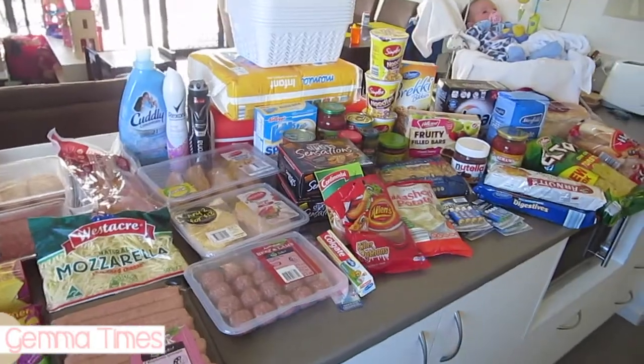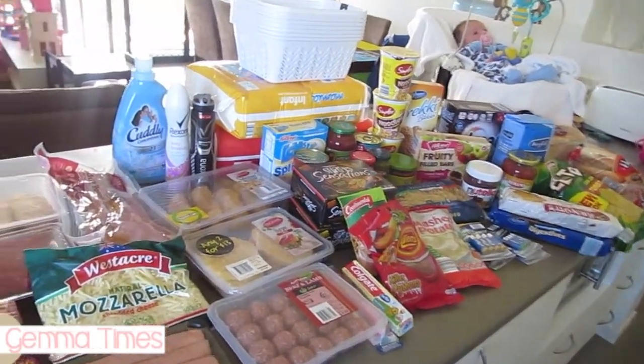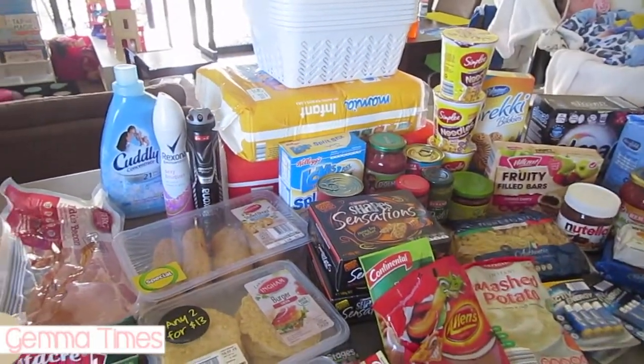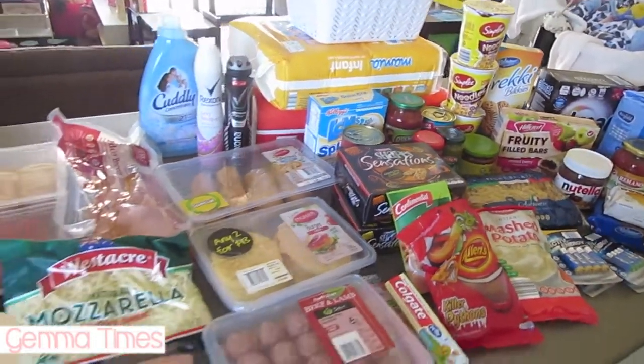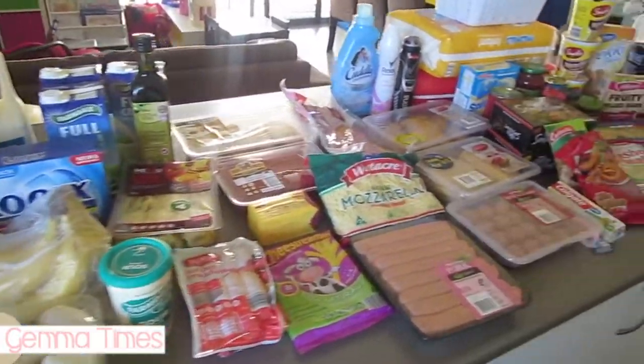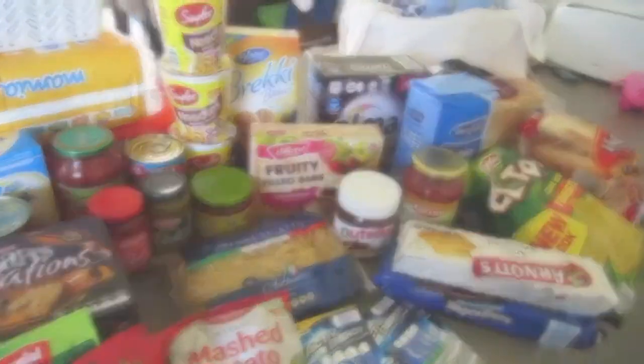I spent just over $200 on all of it, and a lot of it is pantry and toiletry stuff, which bulks up your price when you get things like dishwasher tablets. But yeah, that's what we got for this week. I hope you liked this video — if you did, please like and subscribe and I will catch you guys next week in another haul. Thanks, bye!